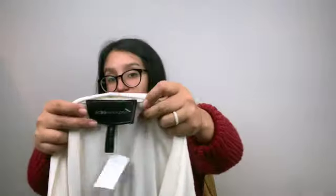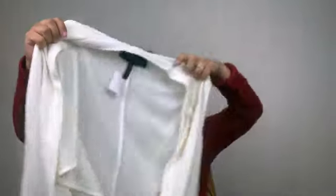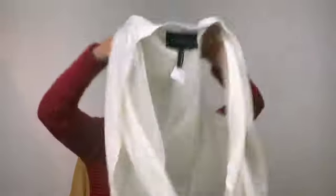I'll be sending this to thredUP as well — it's another BCBG piece, a kind of top. So that's going to thredUP.